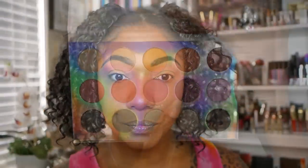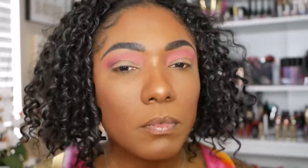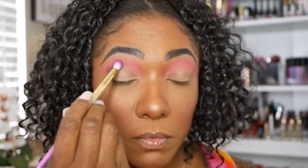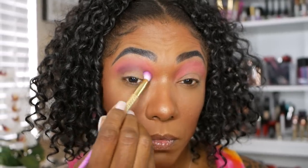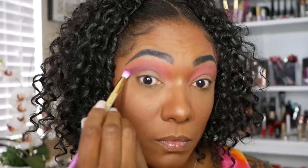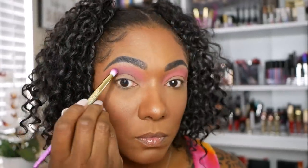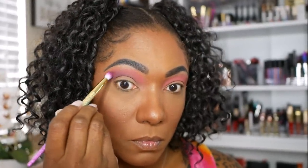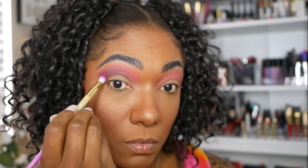The next shade I'm going into is Keep Cool, which is like a deep purple or plum type shade, and I'm using that to deepen my crease. I wasn't sure if I wanted to just leave it on the outer portion, but I ended up using it all the way across my lid as my crease color. I did have to put in a little bit of elbow grease to blend these shadows together, but the end result was very nice — I liked it a lot.